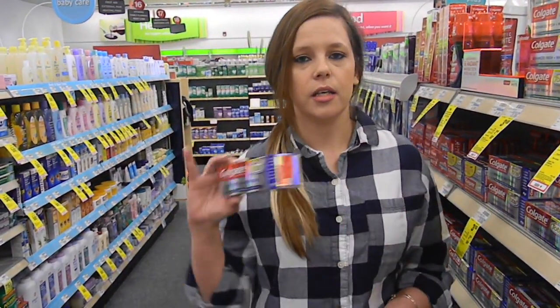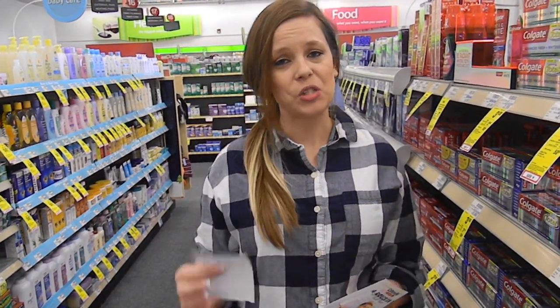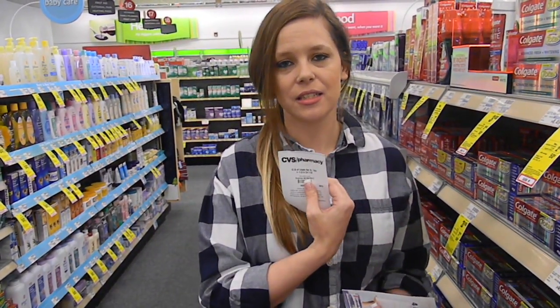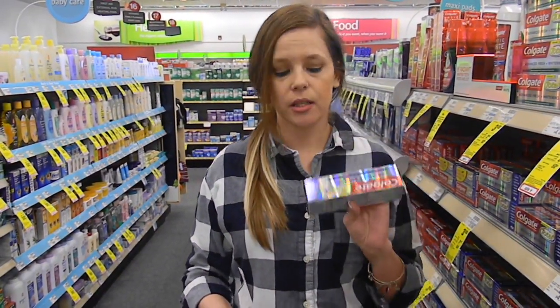Don't forget to get your free toothpaste today. The Colgate Total is $3, and when you scan your card you'll get a $2.50 instant coupon. In today's Smart Source we got a 50 cent off coupon, so it makes it completely free.